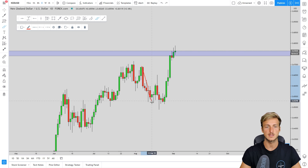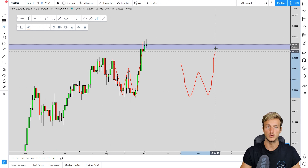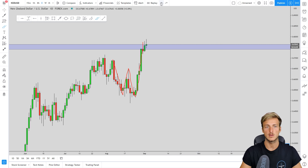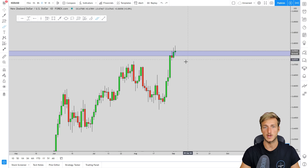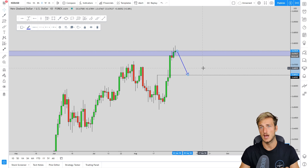The market has created this over-extended W formation in making this move to the upside, which is a bearish pattern. After the market creates an over-extended W formation you want to see it give you a move to the downside to test the previous resistance which is now turned support. Immediately from a technical perspective we have our downside target — this previous resistance now turned support. We know we are inside monthly supply from which we expect the market to give us a move to the downside, so it is pretty clear we would like to see the market move to the downside.